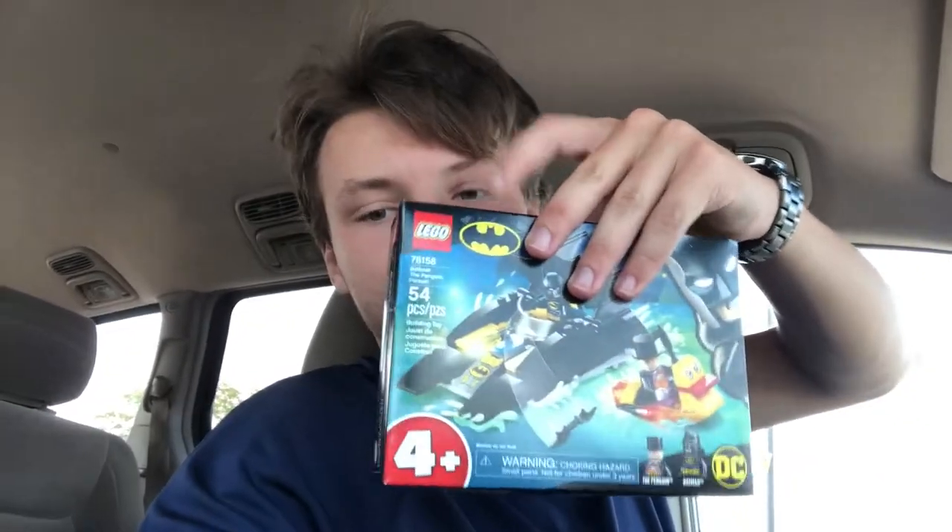I got everything I needed to get back there, everything my mom wanted me to get, and I got a $10 set to review for you guys. I'm not sure when the review will actually be on the channel. If you guys are interested in more Batman sets, I can definitely get more. Let me know in the comments below.